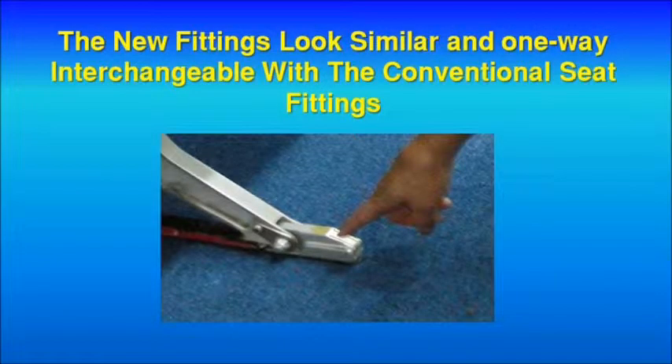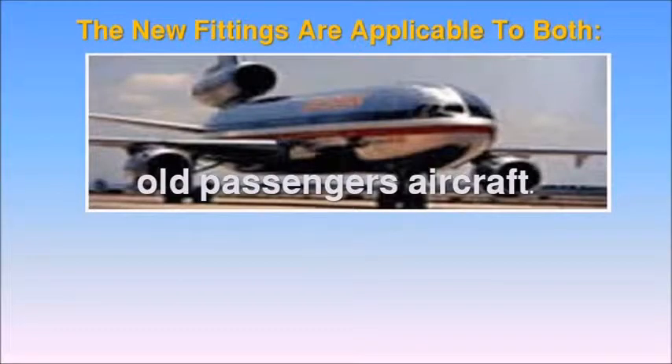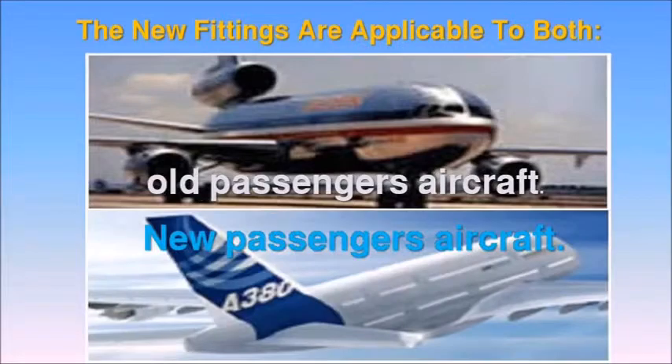Also, the new fittings look similar and are one-way interchangeable with the conventional seat fittings. The new fittings are applicable to both old and new passenger aircraft.